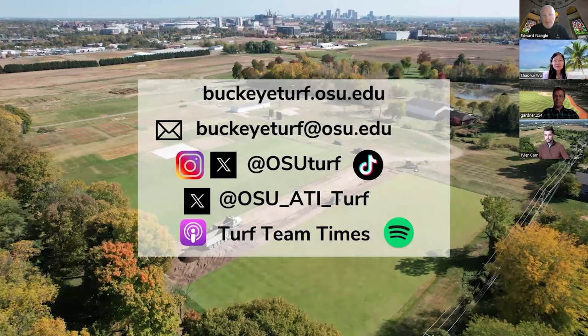As we wrap up, if you need to reach out, buckeyeturf.osu.edu is the email address, and the Twitter handles are OSU Turf and OSU at Turf. The podcast is Turf Team Times, and of course we post this on YouTube — free to air, so we are better than any of your streaming or cable companies. We will see you all in two weeks' time. Hopefully we didn't all get washed away.